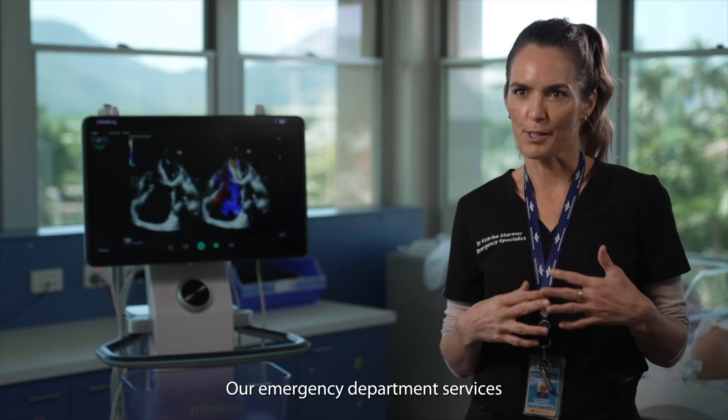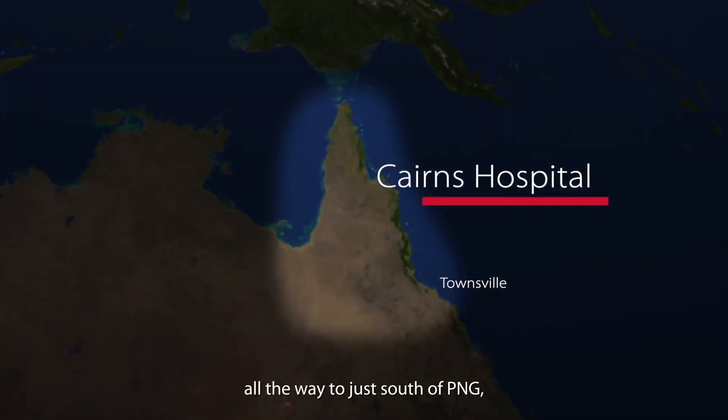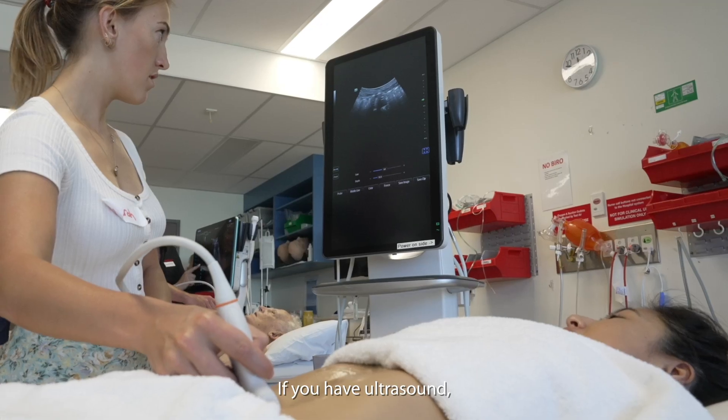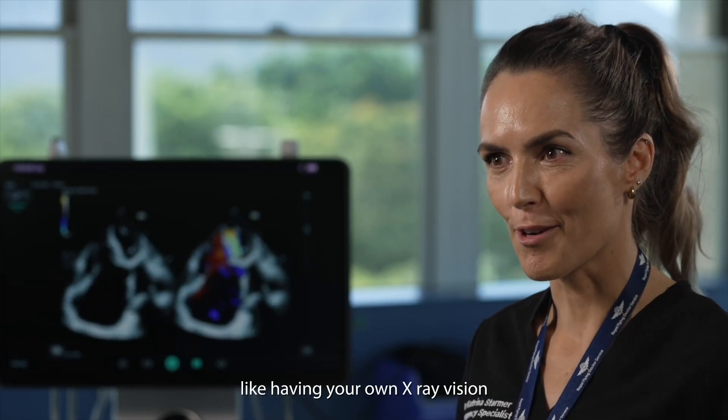Our emergency department services a huge area from just north of Townsville all the way to just south of PNG, so the Torres Strait Islands. If you have ultrasound, it's like having a window looking into the workings of a patient — it's like having your own x-ray vision.